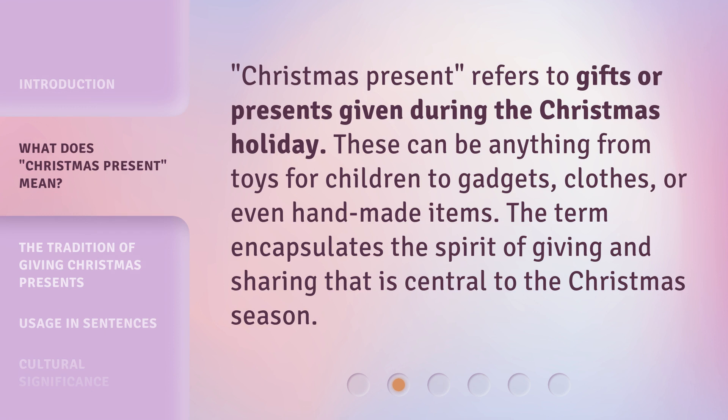Christmas present refers to gifts or presents given during the Christmas holiday. These can be anything from toys for children to gadgets, clothes, or even handmade items. The term encapsulates the spirit of giving and sharing that is central to the Christmas season.